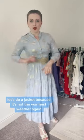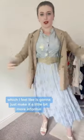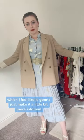Let's do a jacket because it's not the warmest weather. This is a kind of slouchy blazer which I feel like is going to just make it a little bit more informal.